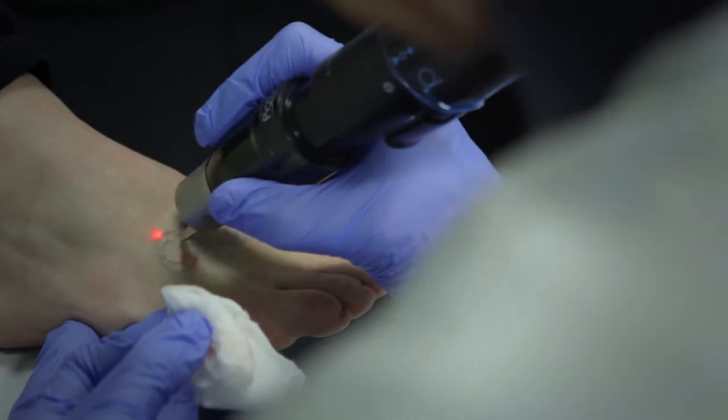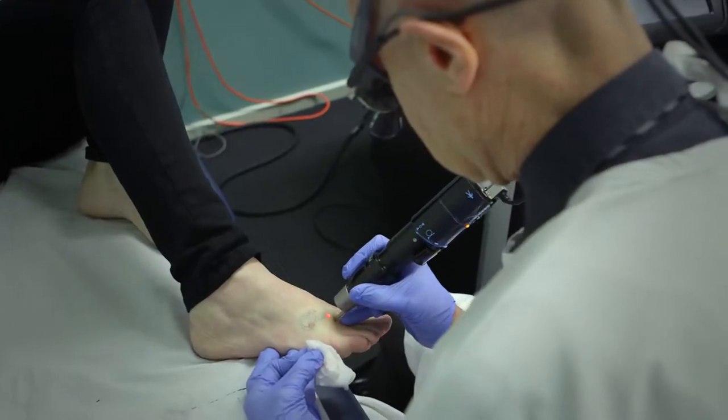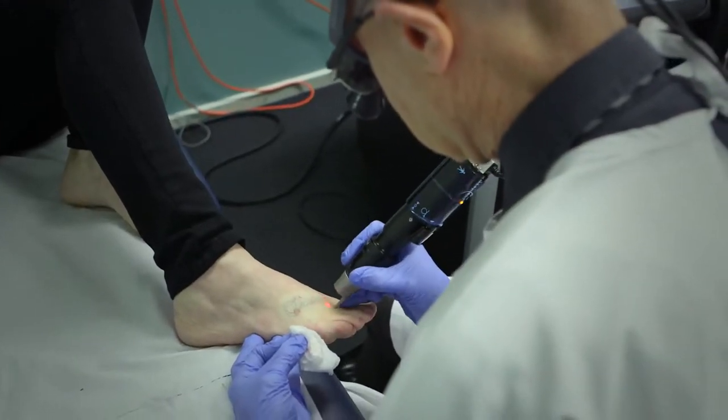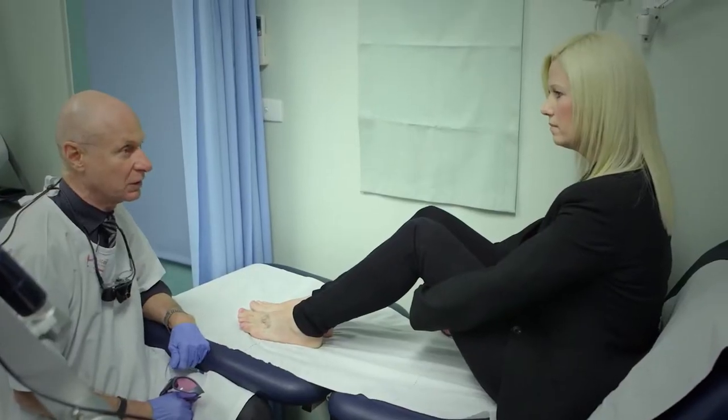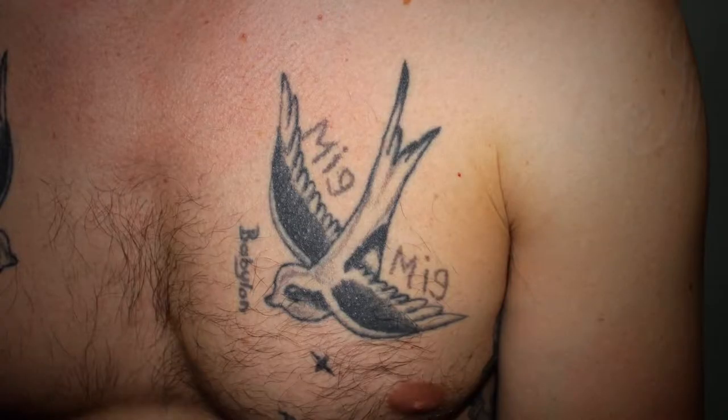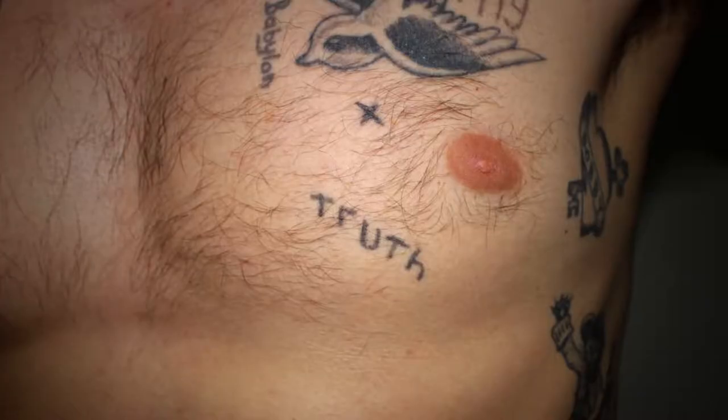We're moving through it fairly quickly and I'm looking for any missed areas. How are you feeling? Good — it feels a bit numb and tingly, but great, can't feel a thing. We're hoping four or five treatments will clear these.